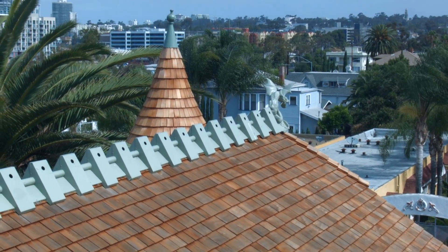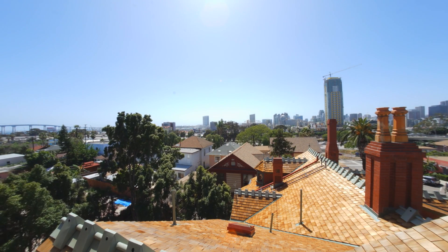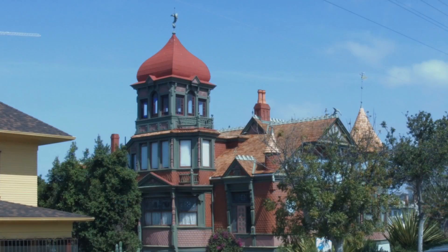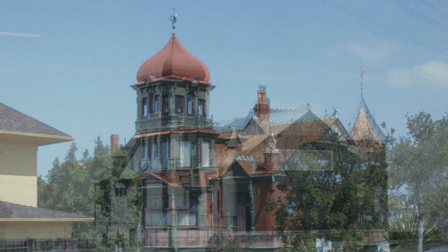Today it looks out over a skyline filled with modern high-rises, the Central Library, and Petco Park. Back in 1887, however, the Villa Montezuma had unobstructed views of San Diego Bay.